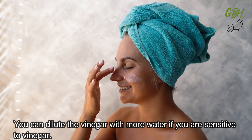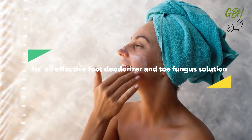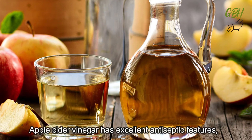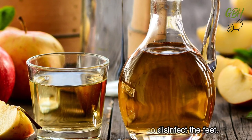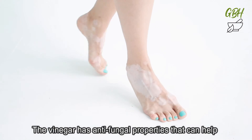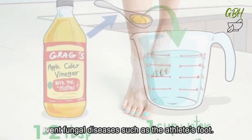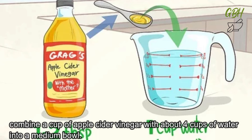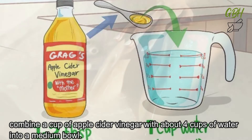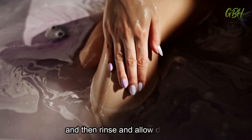Apple cider vinegar is also an effective foot deodorizer and toe fungus solution. It has excellent antiseptic features, can deodorize body odour, and disinfect the feet. The vinegar has anti-fungal properties that can help prevent fungal diseases such as athlete's foot. To make a foot deodorizer, combine a cup of apple cider vinegar with about 4 cups of water in a medium bowl, soak your feet for about 15 minutes, then rinse and allow it to dry.